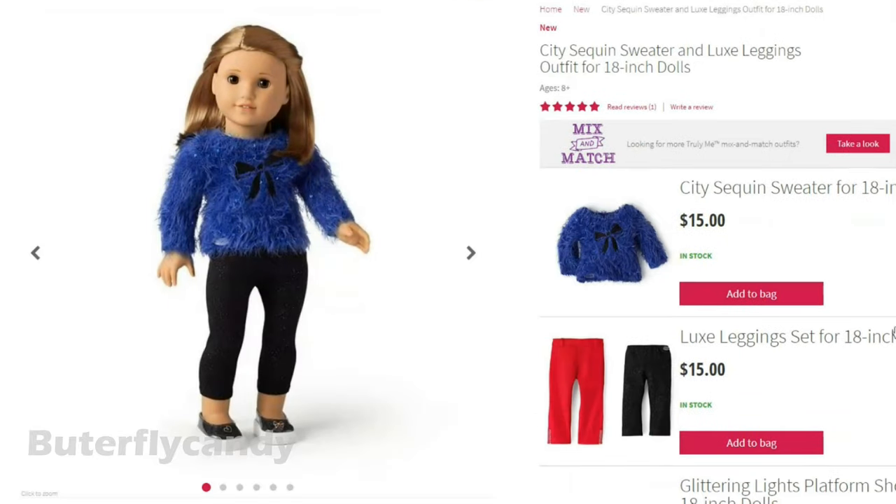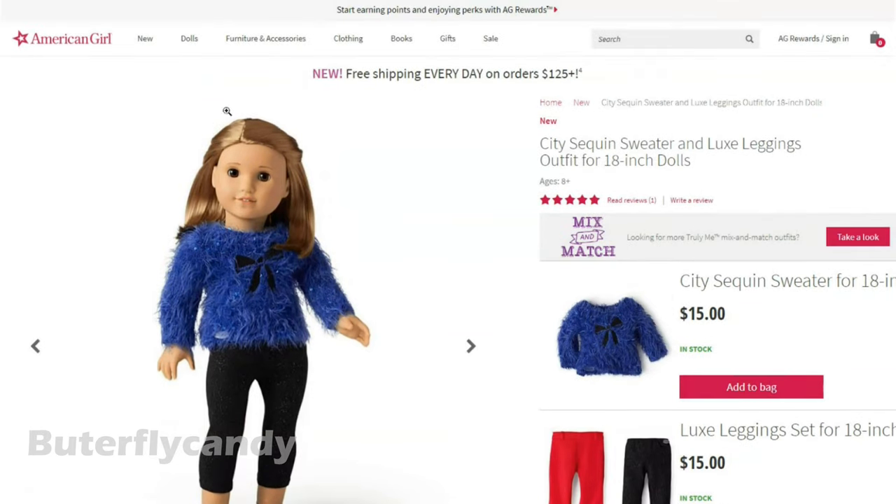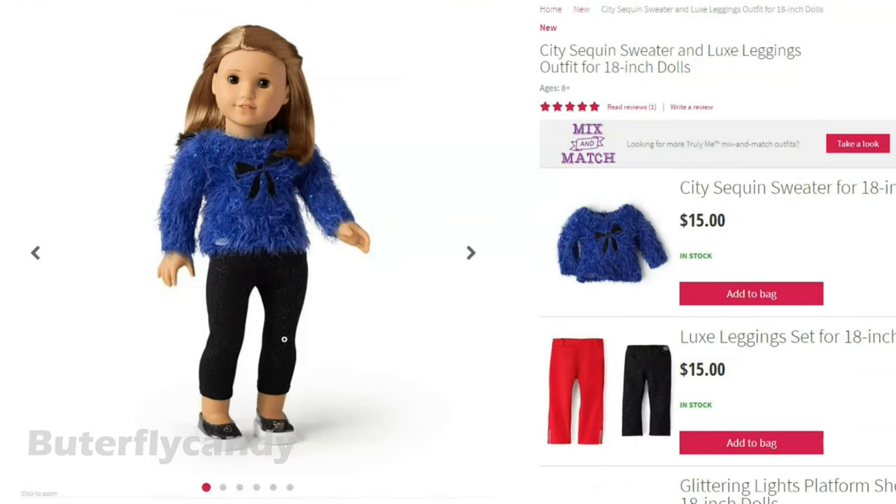Kind of hard to say, but I really love the color of this. I'm not sure if I would actually wear a sweater like this myself, but this doll is doing a really great job of showing it off.